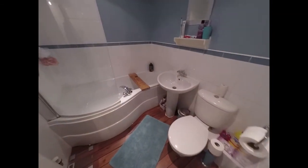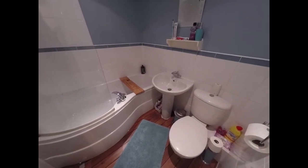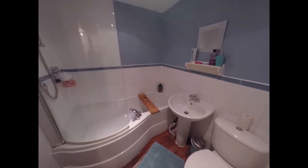And then we have the family bathroom, consisting of a WC, a hand wash basin, and a bath with an overhead shower.